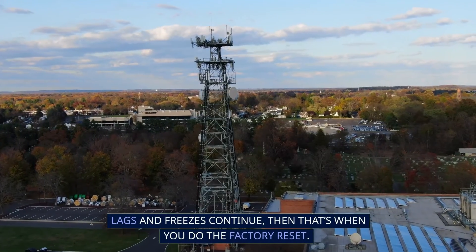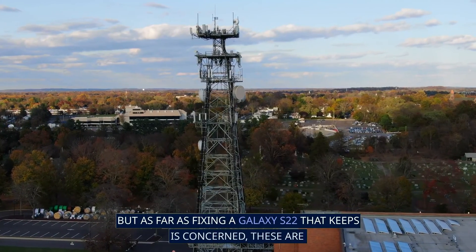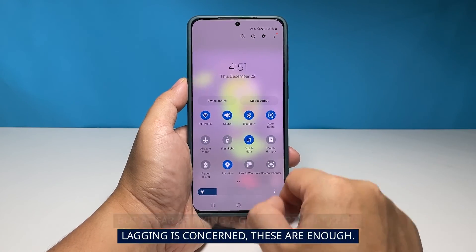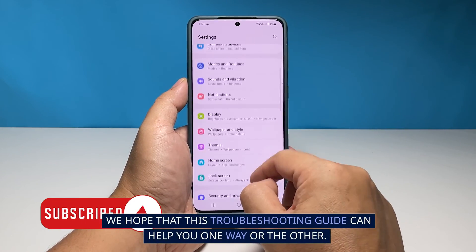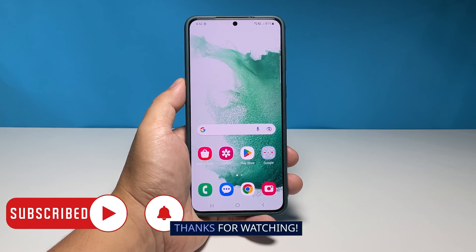However, if the lags and freezes continue, that's when you do the factory reset. But as far as fixing a Galaxy S22 that keeps lagging is concerned, these procedures are enough. We hope that this troubleshooting guide can help you one way or the other. Thanks for watching.